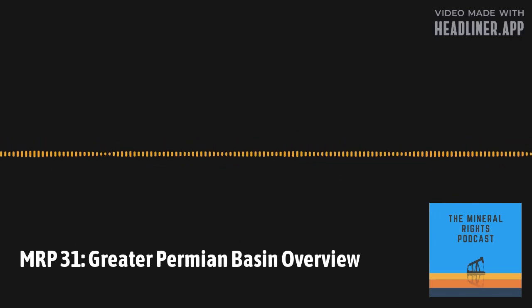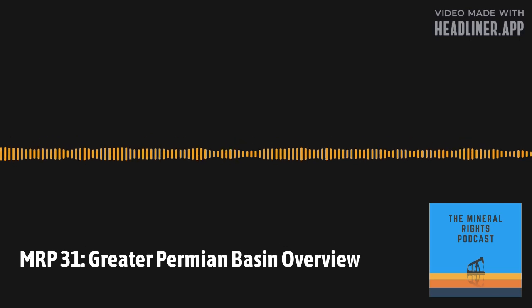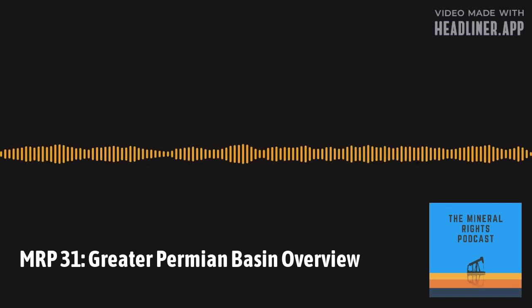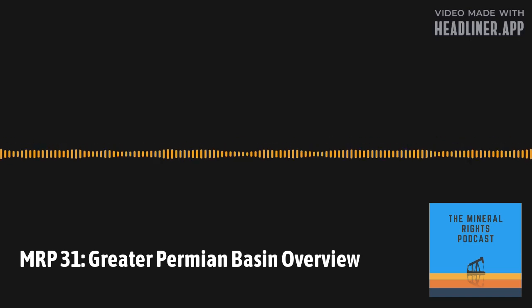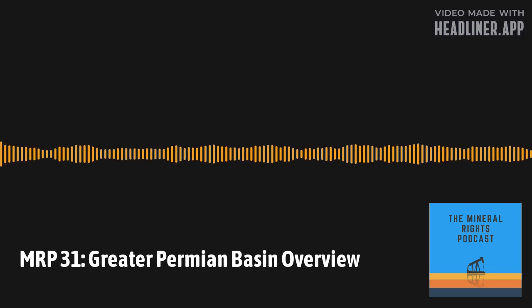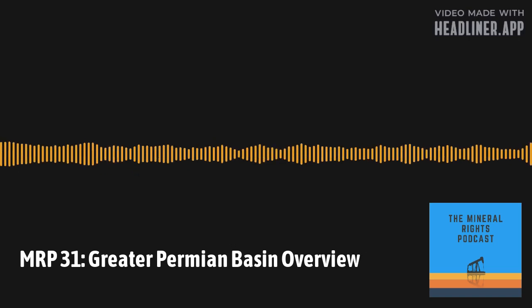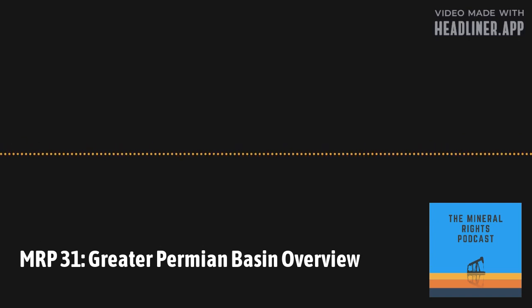The Central Basin Platform separates the Delaware and Midland Basins. It is carbonate rock that was tectonically uplifted via compression from the southwest in the late Mississippian through the Pennsylvanian times — around 310 to 265 million years ago. With carbonate, we're talking reef deposits and shallow marine clastic deposits — essentially marine fossils. The Northwest Shelf in southeast New Mexico has a shelf edge with reefs and shelf carbonates, subdivided into different formations.